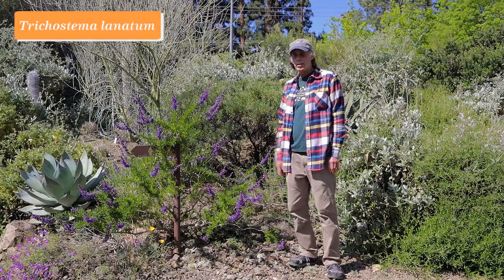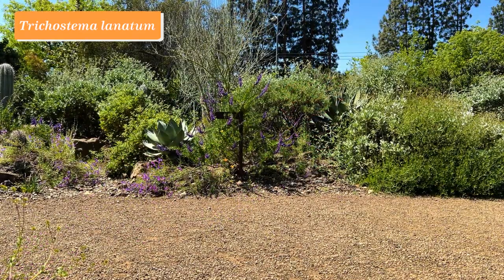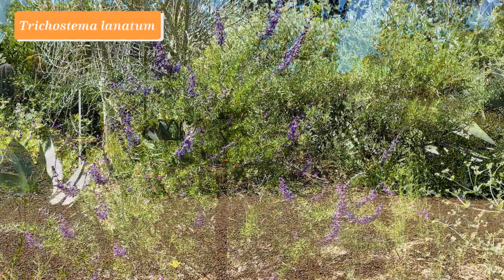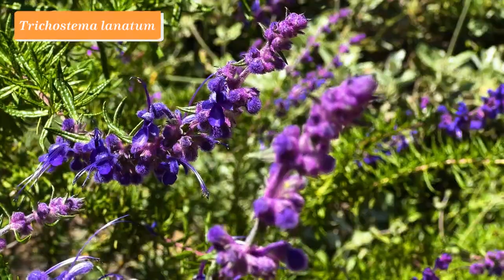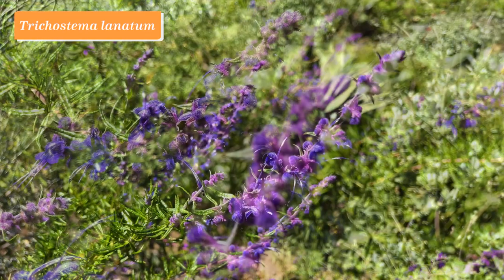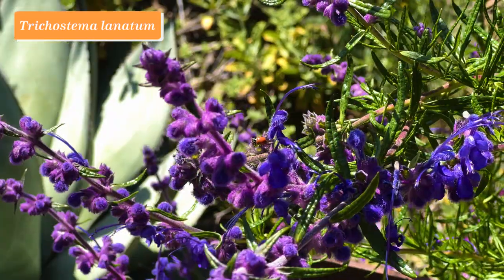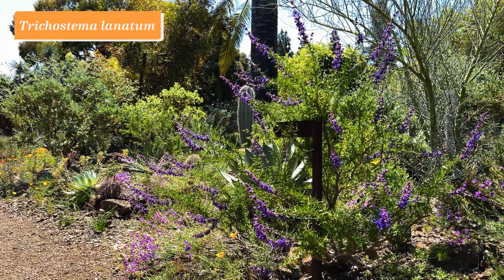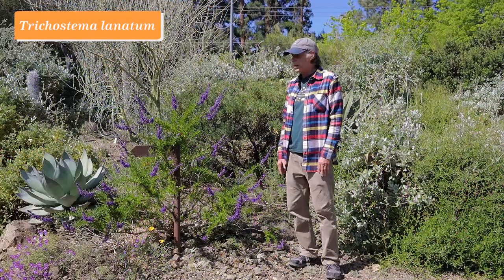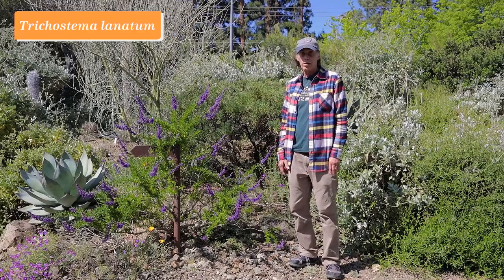This plant is Trichostema lanatum, with the common name woolly blue curls. If you look at the little purpley-blue flowers with their curlicues, you can see how it got that name. It's a California native and belongs to the mint family, Lamiaceae. Truly a spectacular plant and very well adapted to our climate here in California, since it comes from here. It is a difficult plant to move, but once established it's a pretty carefree plant and really looking beautiful right now in the garden. Trichostema lanatum.